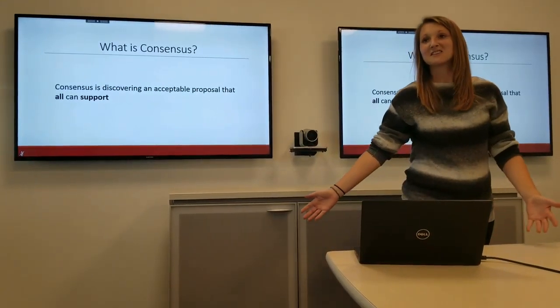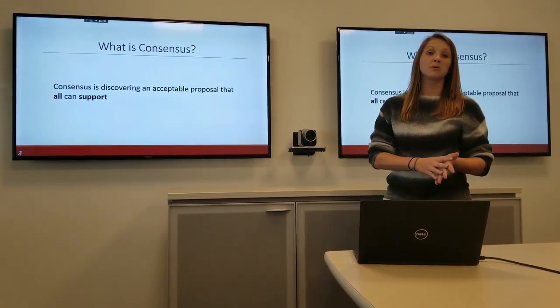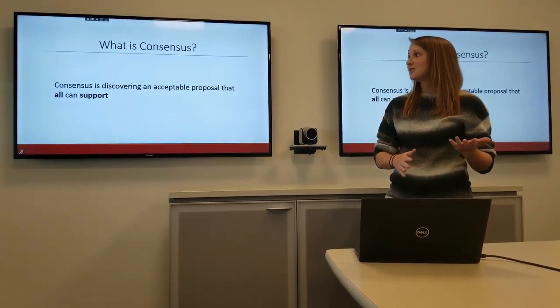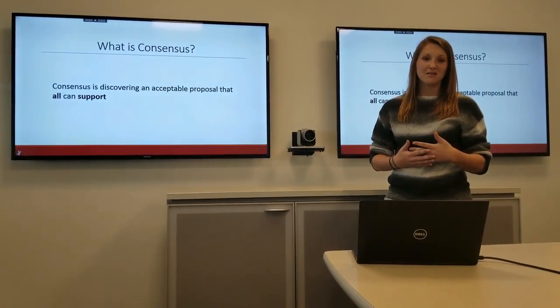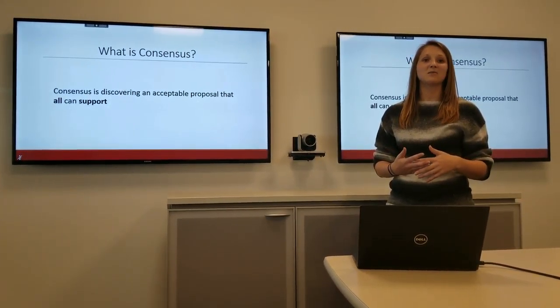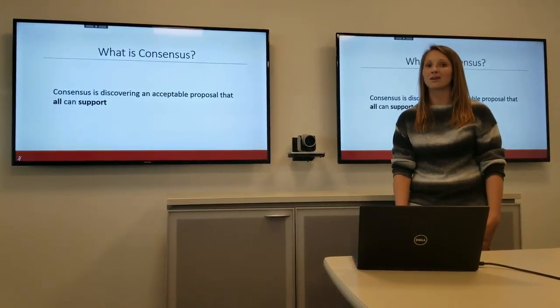So what actually is consensus? Consensus is discovering an acceptable proposal that all can support. I bolded 'all' and 'support' because those are the two key words to remember — everyone on the team has to come to an agreement. Now that agreement doesn't have to mean liking the decision; it just has to be an agreement to support the decision.